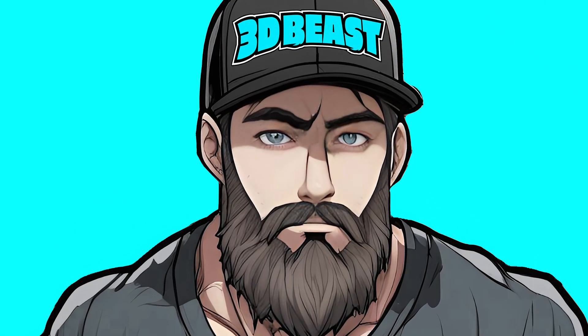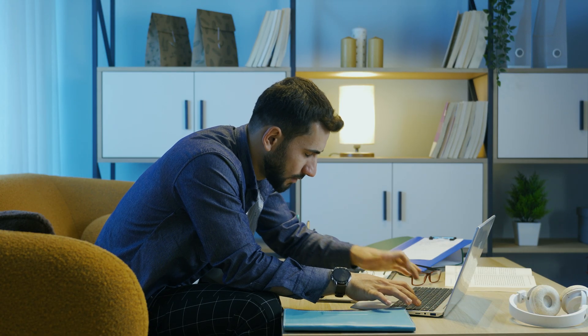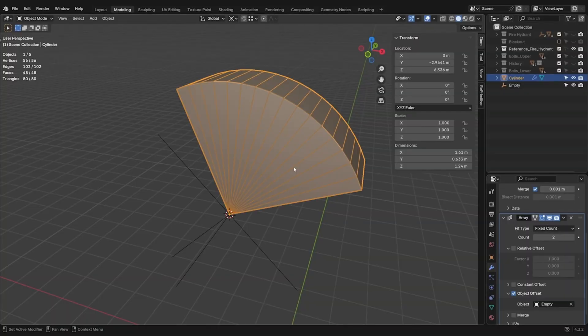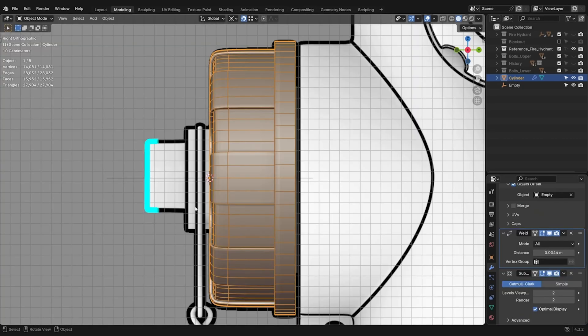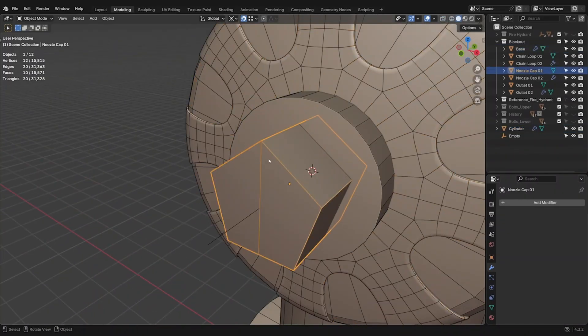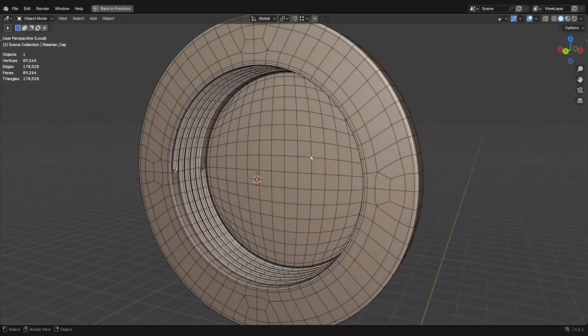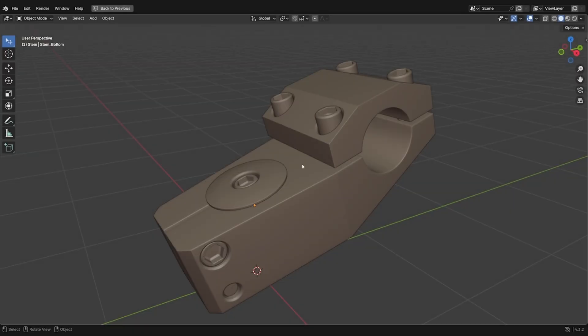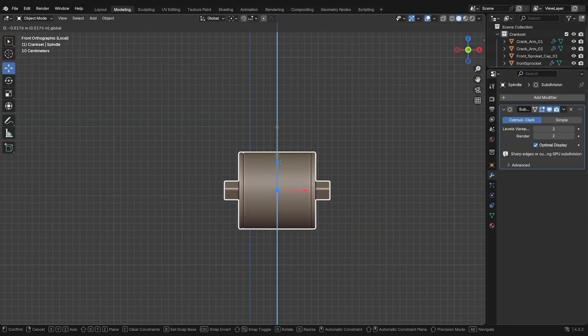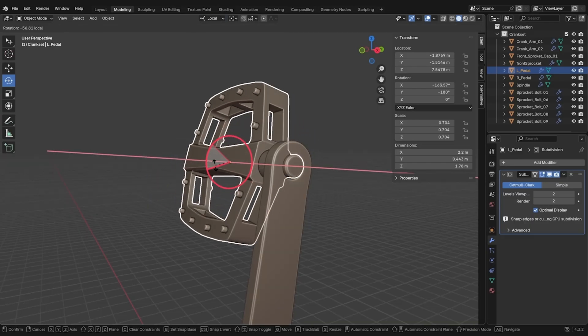And that's when it all clicked. Blender artists didn't need more tutorials — they needed a system. A step-by-step process that built real 3D modeling skills from the ground up. That's why I created the Blender Hard Surface Blueprint: a simple step-by-step system that shows you how to build clean, professional 3D models using Blender's native, production-ready tools. I brought decades of 3D modeling experience into Blender to teach you not just industry-standard modeling workflows, but also the fundamentals of the software. You'll master them the right way, using full project files and production-quality 3D models, not just basic primitives.